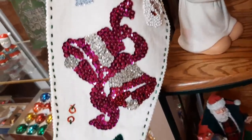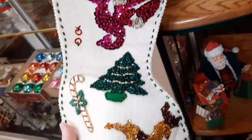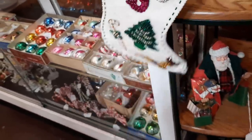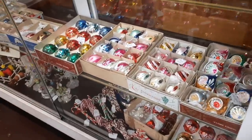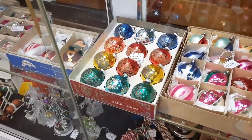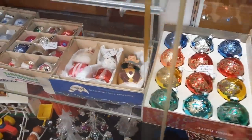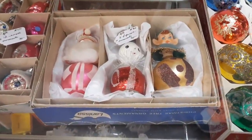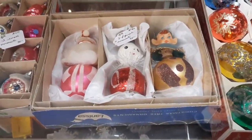That's a really fancy Christmas stocking — isn't that neat? And here are some Christmas ornaments — look at those! They have little three-figure ornaments: Santa Claus, a snowman, and an elf. That's cute.